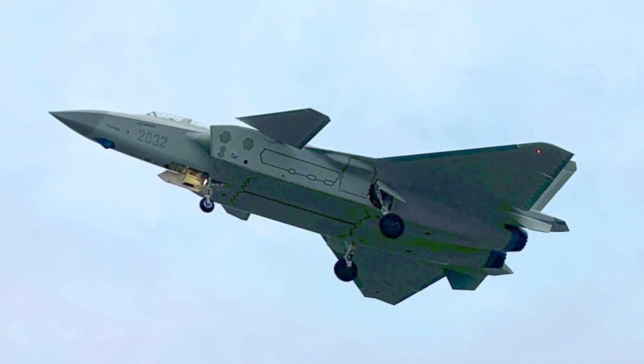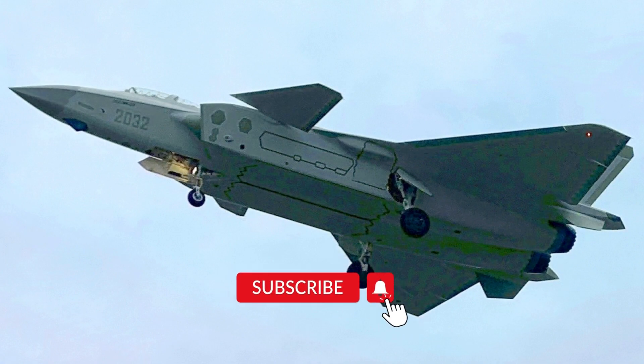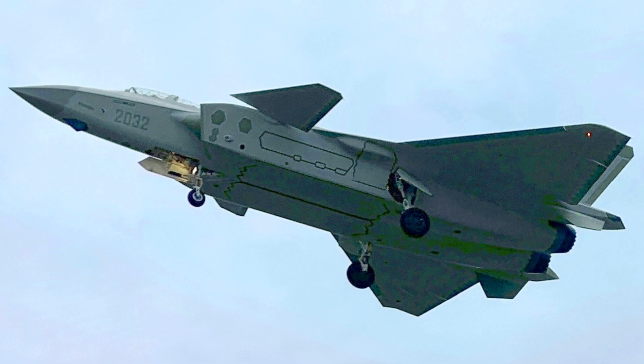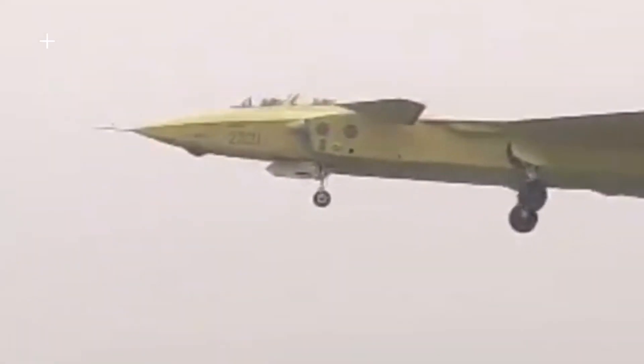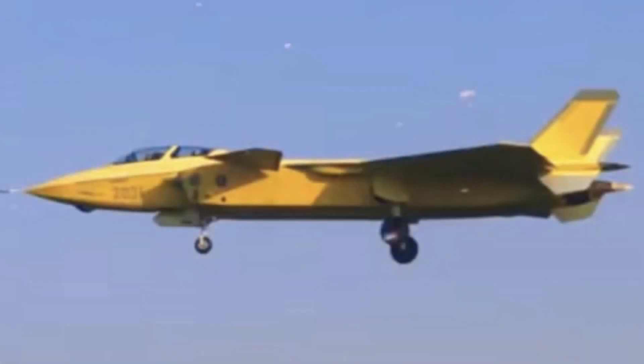Recently, the latest photo of the Chinese J-20 stealth fighter emerged online. It reveals a J-20 two-seat fighter in an active service camouflage scheme for the first time. This is a major milestone for the only stealth fighter in service outside of the U.S., and a few changes can be spotted on this two-seat fighter, confirming the Chinese are improving the J-20 as more are rolling out of production lines.